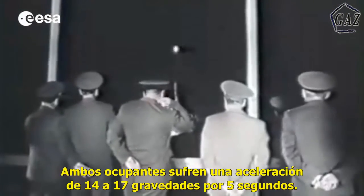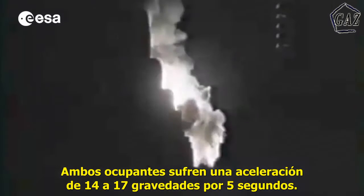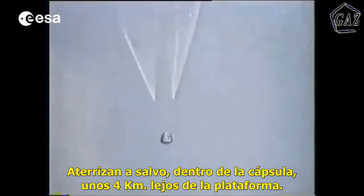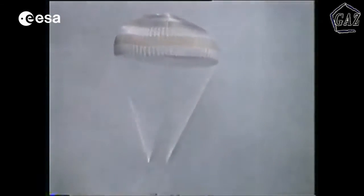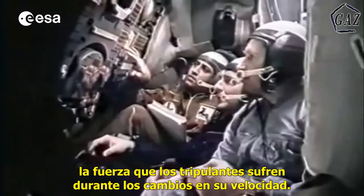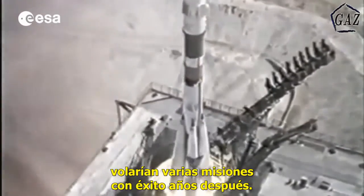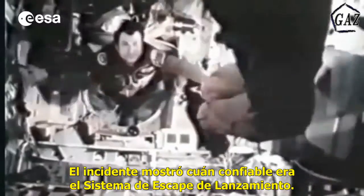Explosive bolts fired to separate the crew compartments from the rest of the spacecraft and the escape motor fired, dragging the crew compartments free of the boosters. Although the two crew members experienced an acceleration of 14 to 17 g for 5 seconds, they landed safely in their capsule some 4 kilometers away from the launch pad. The two cosmonauts, Strachalov and Titov, would go on to fly several highly successful missions in later years. This incident proved how reliable the launch escape system really is.